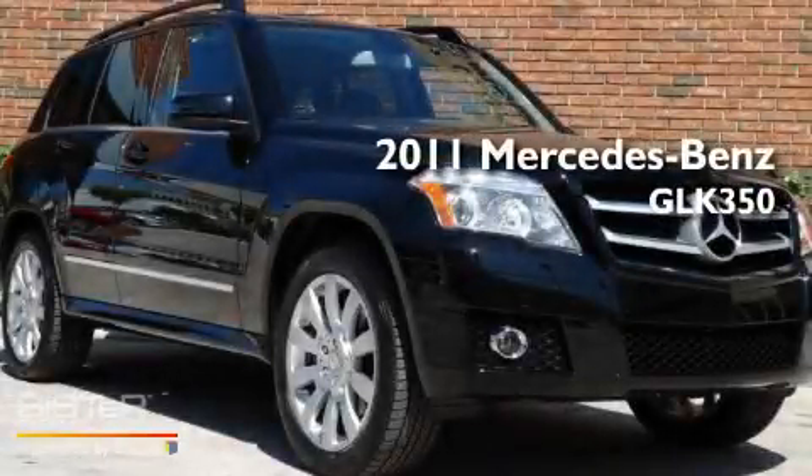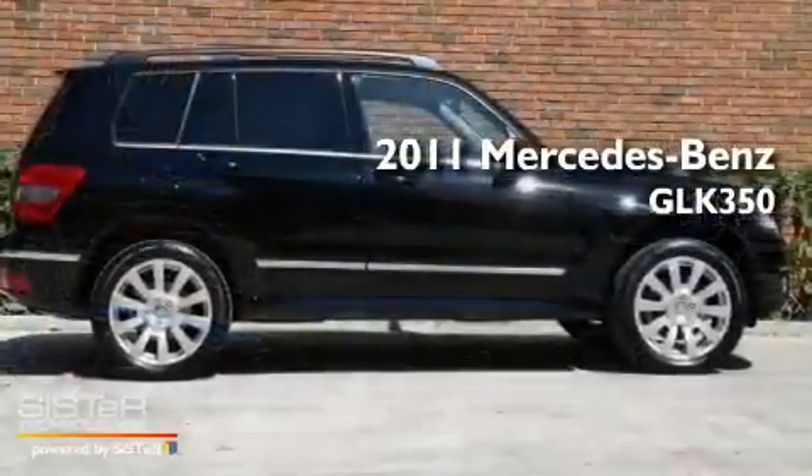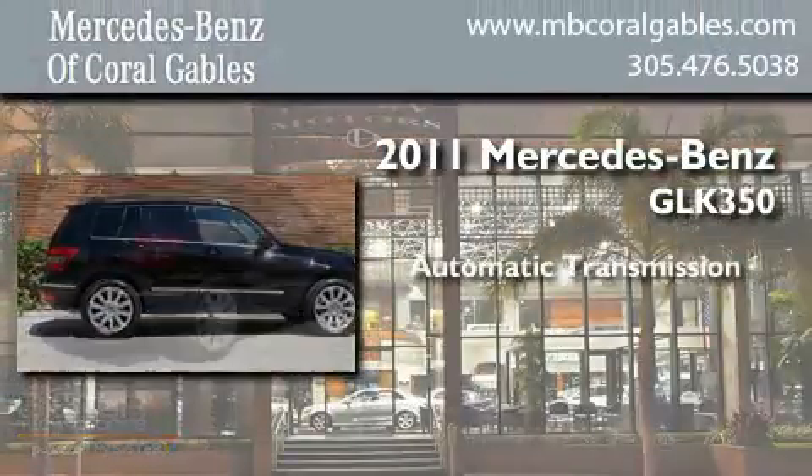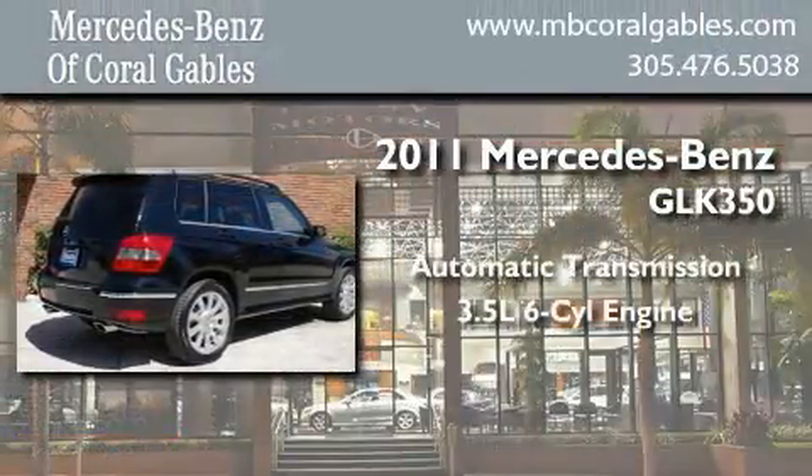This is a 2011 Mercedes-Benz GLK 350. This crossover has an automatic transmission and a six-cylinder engine.